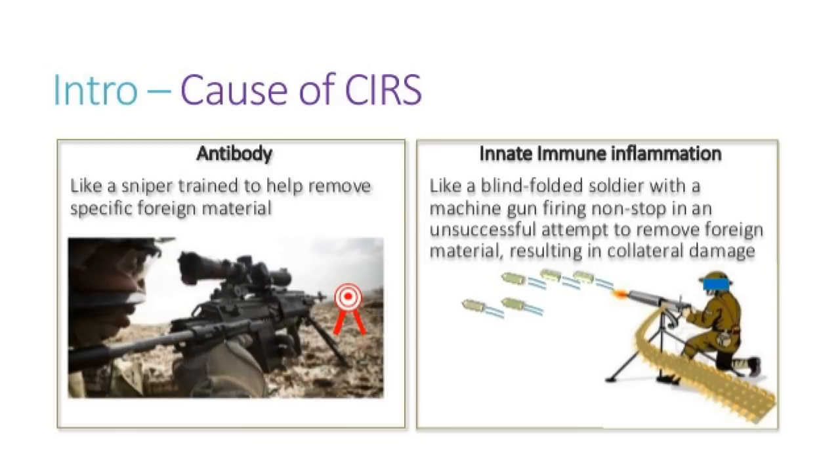I liken innate immunity to a blindfolded machine gunner — he's just firing at whatever he can hit, hoping to hit the enemy, accepting a little collateral damage until the sniper arrives. In a regular immune system, once the sniper comes on the scene, the machine gunner stands down. But if you lose your sniper, that machine gun is hard to control.